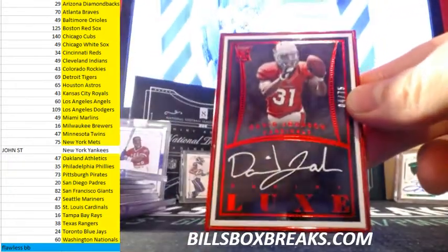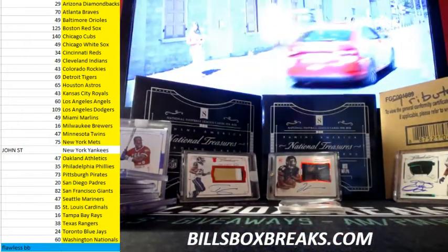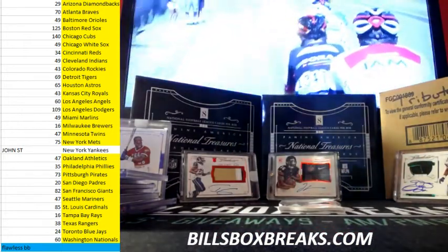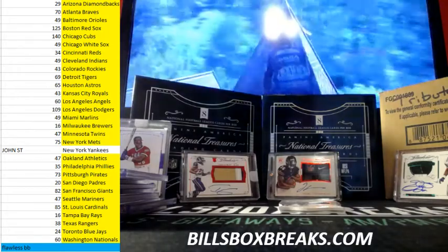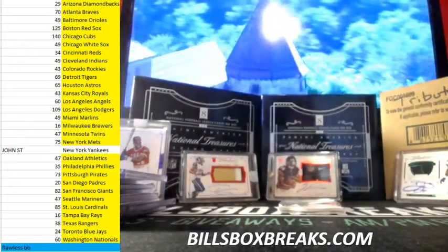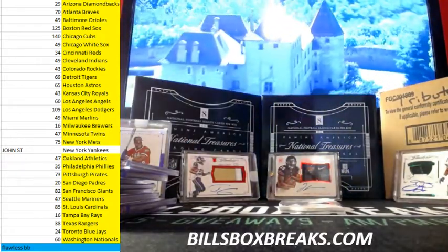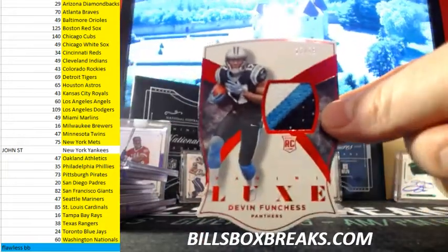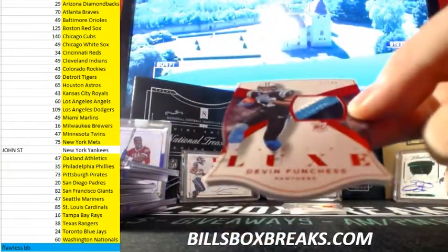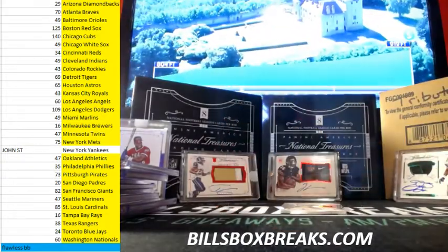And then we got David Johnson — nice card, out of 75. It was a nice half case too. Had some tags, had some swooshes in it — I won't say for who, but it was nice. Then we got Devin Funchess, out of 49, nice three-color patch action.